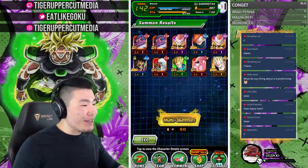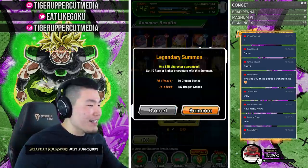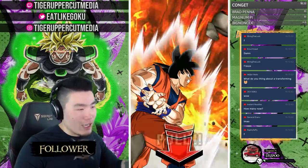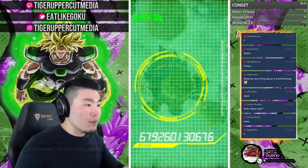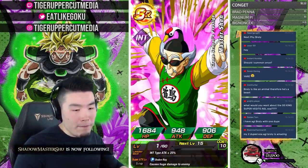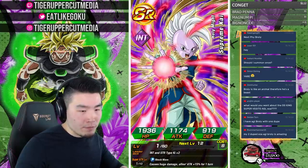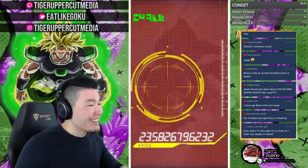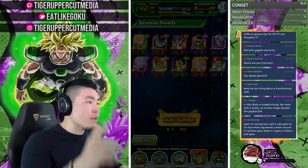AGL Broly is an unfeatured unit but he's on every banner along with TEQ and STR God Goku. I wouldn't go into this banner specifically targeting those unfeatured units though — they're part of a very large pool. So far we've pulled five LRs total. I have 24 LRs on my main global account including dupes.